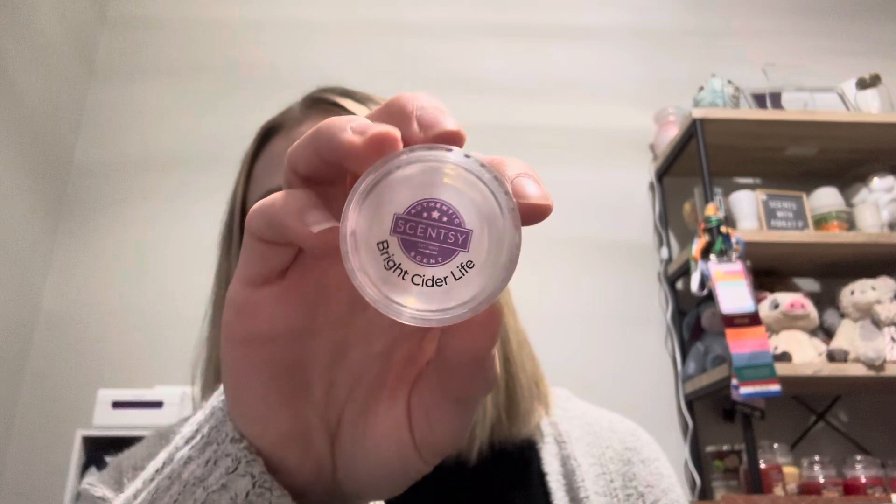I also used a Bright Cider Life sample cup — this is no longer available. I used it at work one day. I generally only warm at work during very specific times since it's not as intense as my air purifier. I used this the week of Thanksgiving when some of my more scent-sensitive coworkers were out, so I felt more freedom to do scents. Completely loved it. I was also using pods at the same time at work, so it was amazing.